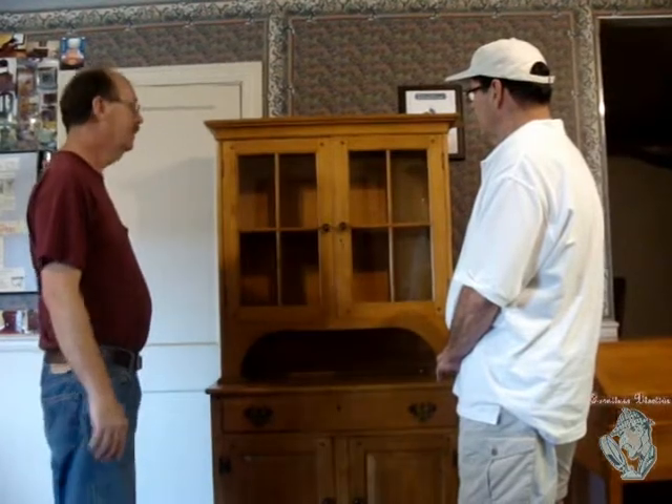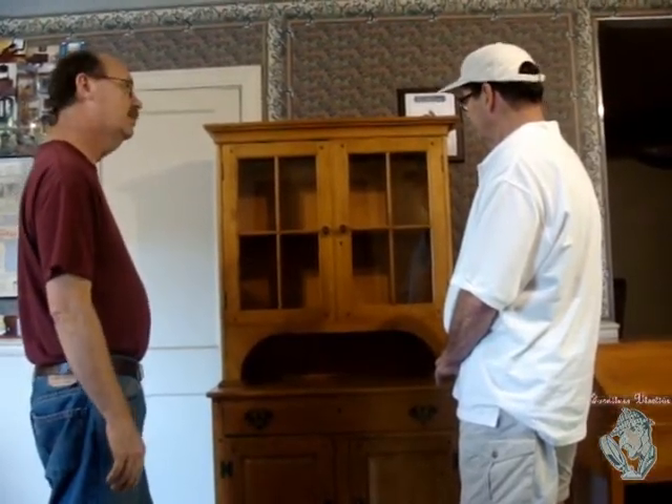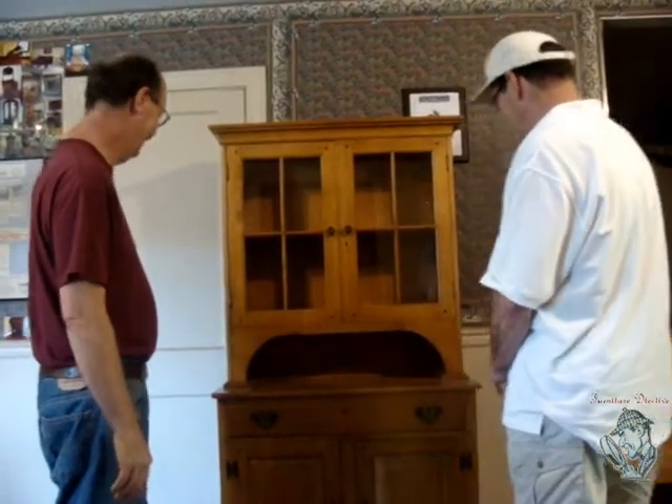Well Gary, that looks real good. I'm just real pleased with it. It's nice quality pieces, that's for sure. Well, I've always wanted to know — how did you get started in this?